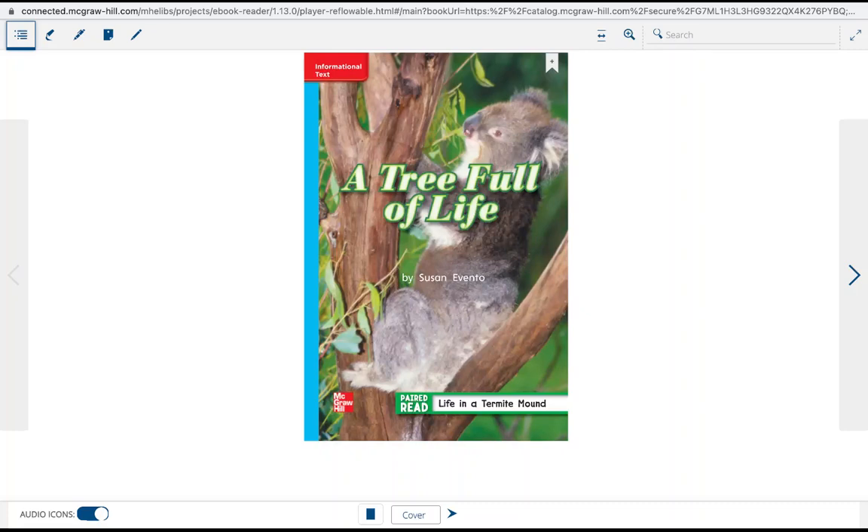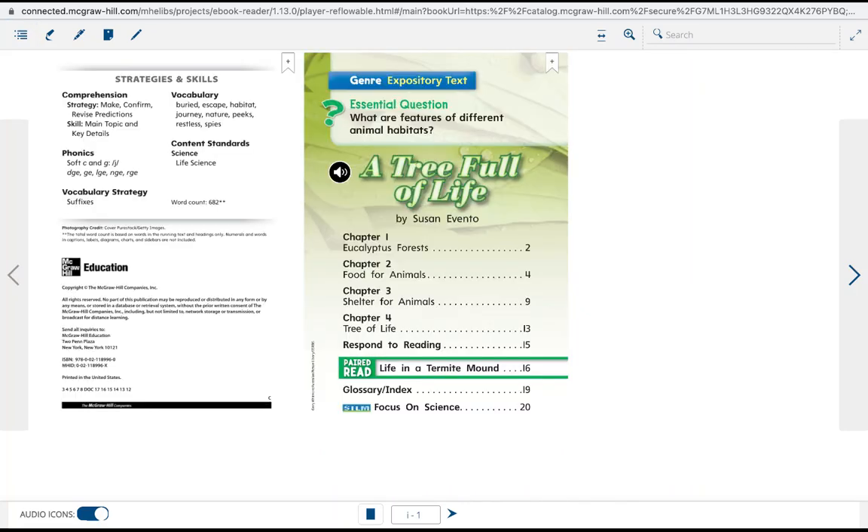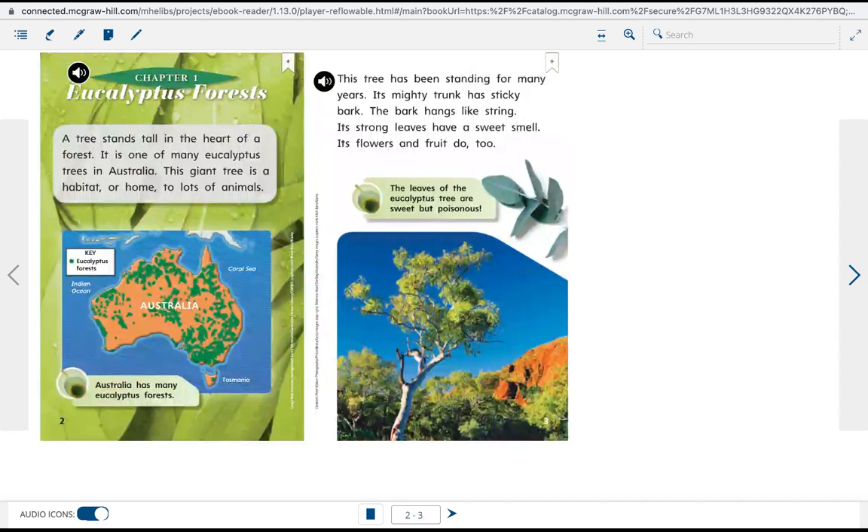A tree stands tall in the heart of a eucalyptus forest in Australia. This giant tree is a habitat, or home, to lots of animals.